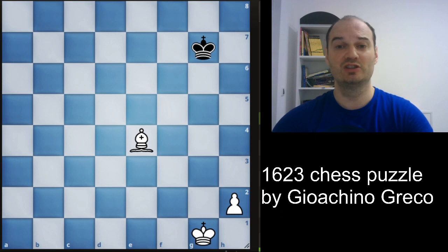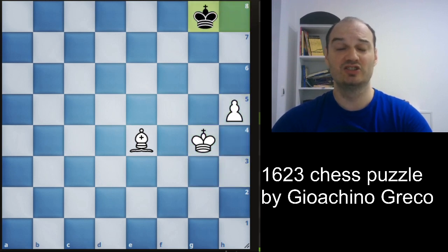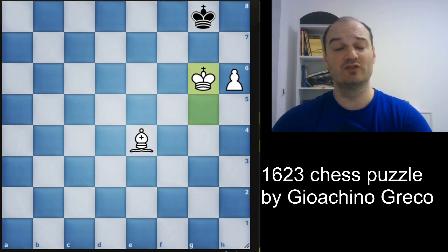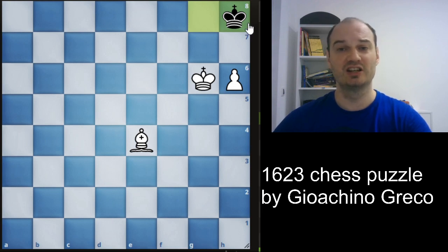To solve our puzzle we must see what is the drawing concept for black. Black must find a way to transpose our puzzle into a position like this, because this is a theoretical draw. Black will just go to the corner and no matter what white does, it is just a draw, because white has a light-square bishop and the promotion square is on a dark square.